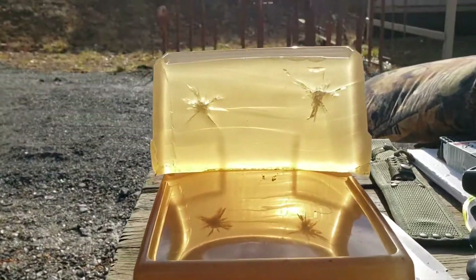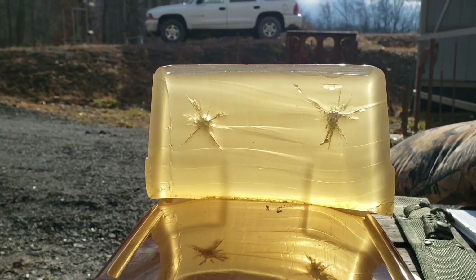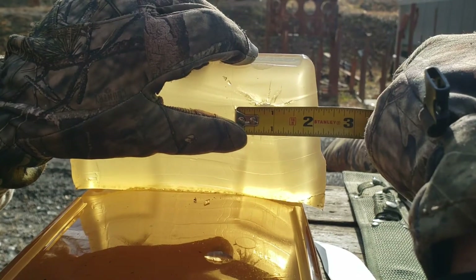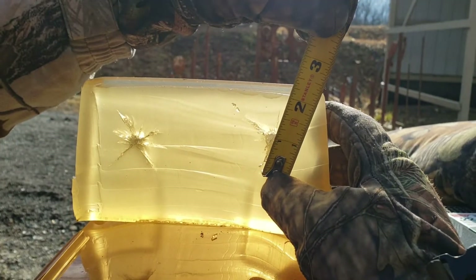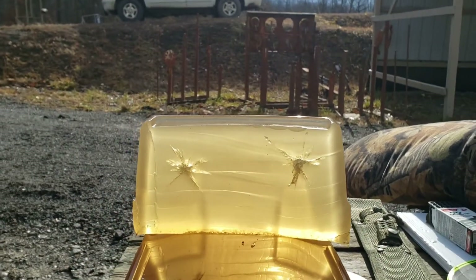They look pretty much about the same. We got about an inch and three quarters on that one there at the widest point. I can't see from the angle on that — what's that, about a little over an inch and a half? Inch and a half to inch and three quarters there from that tip, so about the same.